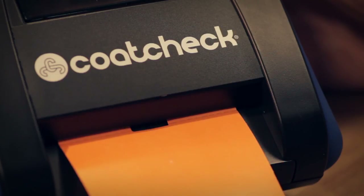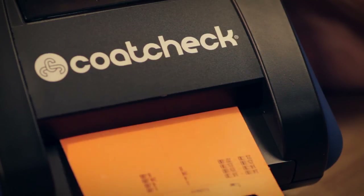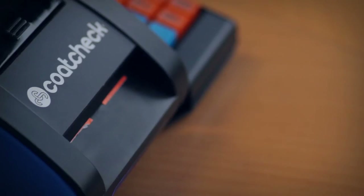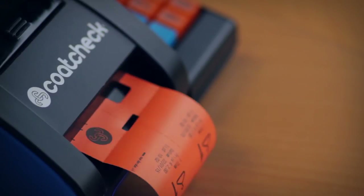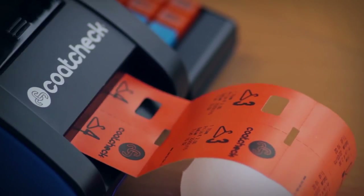The sale of tickets can be resumed immediately after printing an X-Report. When you turn off the printer first and hold down the button at the back while turning it on, a Z-Report is printed — a final report specifying all the turnover details for the day. After printing a Z-Report, the numbering on your tickets resumes automatically from the beginning, and the ticket printer is immediately ready for the next day.